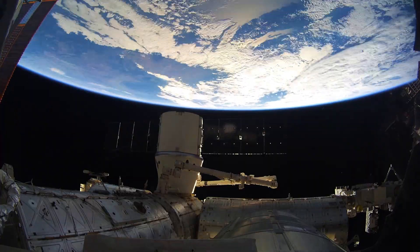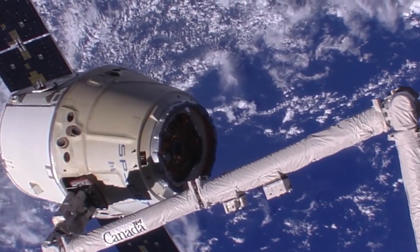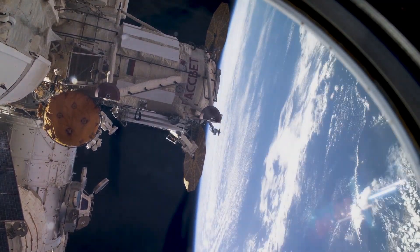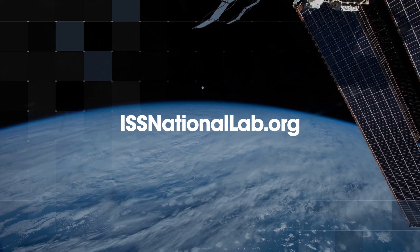These represent a few of the more than 20 research payloads sponsored by the ISS National Lab that are launching to the space station on SpaceX CRS-26. To learn more about all ISS National Lab payloads on this mission, please visit issnationallab.org.